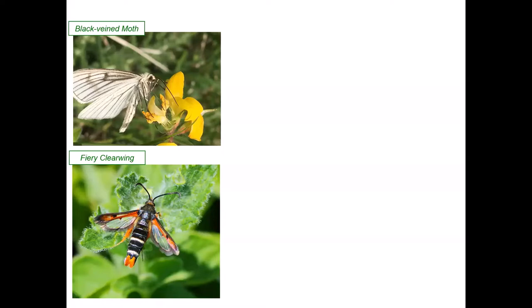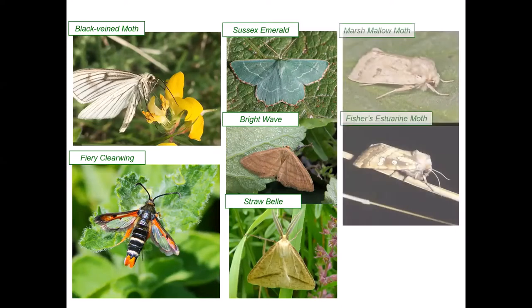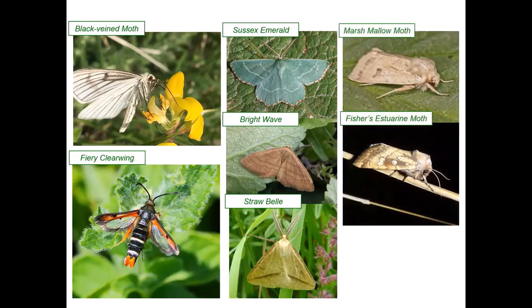Kent holds the entire UK population for two of our priority species: the black-veined moth and the fiery clearwing. For three more — the Sussex emerald, the bright wave, and the straw bell — Kent is their stronghold and they are also very restricted in their distribution outside of Kent, each only really found on one site. The next two are only found in one other county apart from Kent: the marshmallow moth just across the border into East Sussex, and Fisher's estuarine only along the Essex coastline, which is in decline in other European populations and is the only UK breeding moth with additional European protected species status.